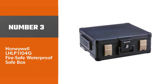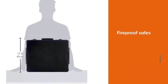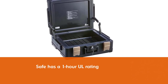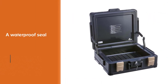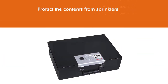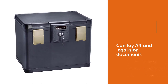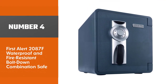Number three: the Honeywell LHLP 1104G fire safe waterproof safe box. At 56 pounds, it isn't exactly something you'd sling over your shoulder while running from your home, but it is a lot more portable than other fireproof safes. The safe has a one-hour UL rating and a waterproof seal to protect contents from sprinklers, fire hoses, or floods. Although the capacity is small compared to other safes, the design means you can lay letter and legal size documents including your emergency binder flat inside. The shape also means it's easy to store — you can slip it under your bed.